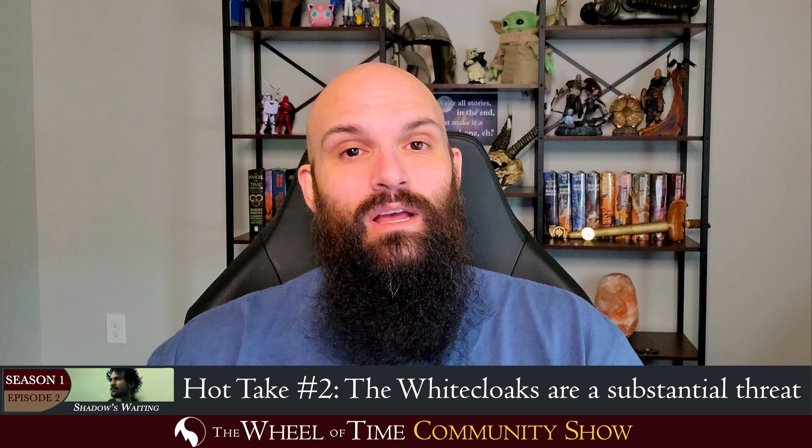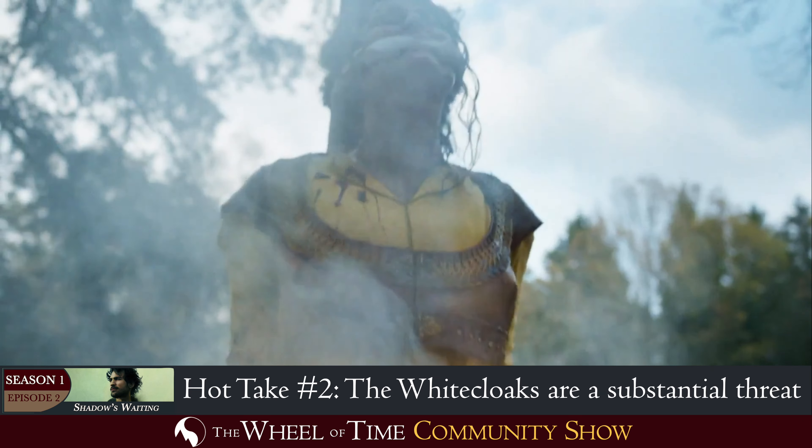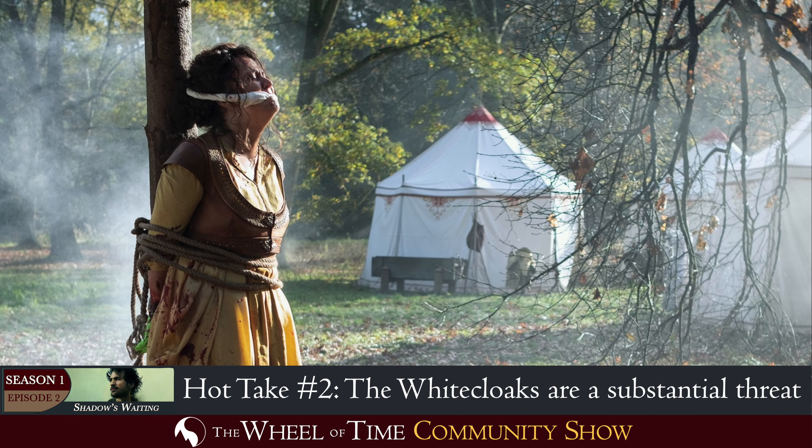In the show, they seem to be really dialing that up to a thousand on how threatening they are to the Aes Sedai and the party, and just how much we're supposed to hate them. Amazon did everything short of just having Valda murder a puppy on screen to make us hate him in the first few minutes of this episode. We have a yellow sister staked to a pole, her hands cut off so that she can't channel.